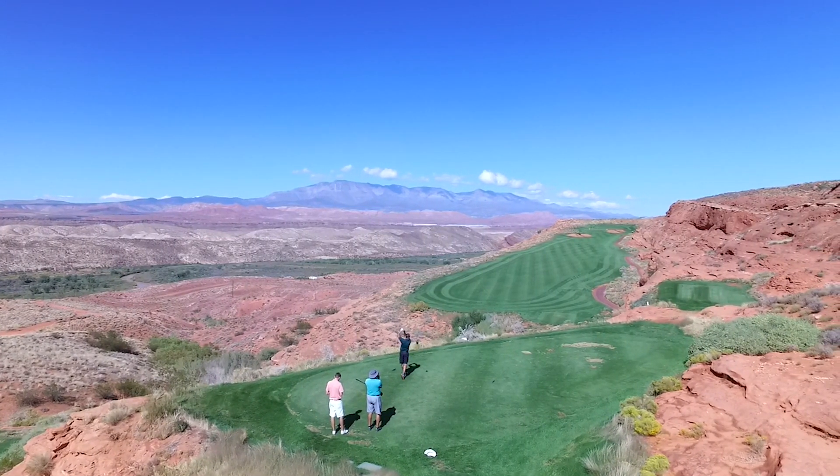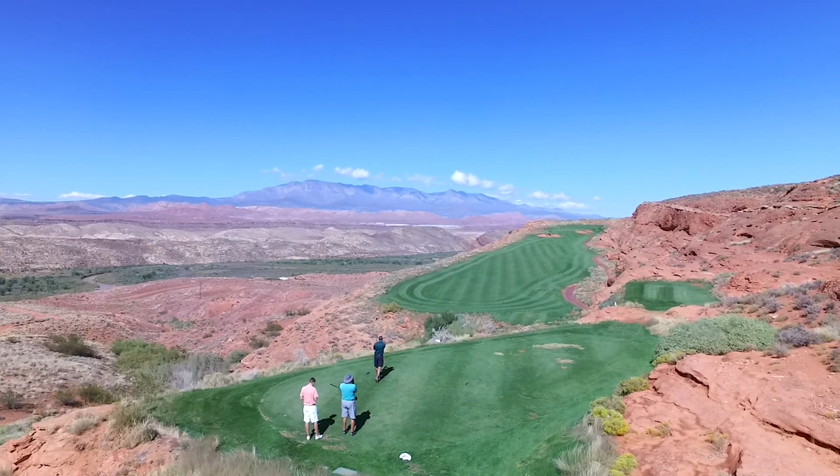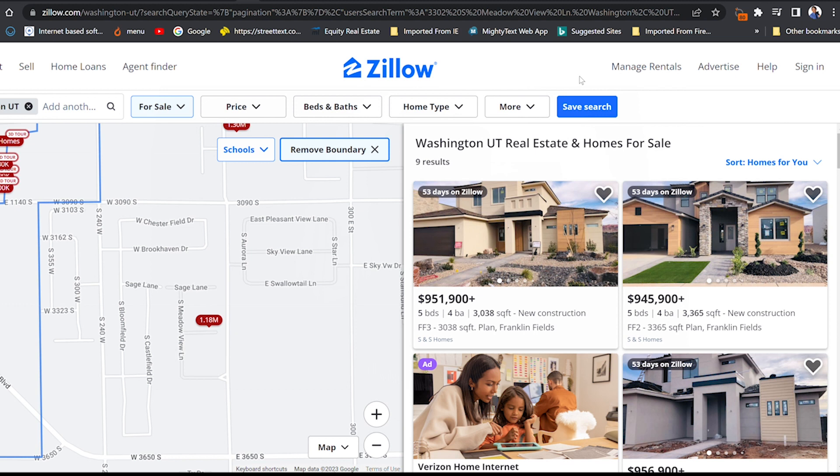Southern Utah has unparalleled beauty and charm. If you've ever done a web search for properties in Southern Utah in places like Zillow, you've most likely run into these issues. Number one, you find the property that you like and you inquire about it only to find it sold six months ago and it's no longer available. Or number two, you save your search and get bombarded with agent calls. Sound familiar?